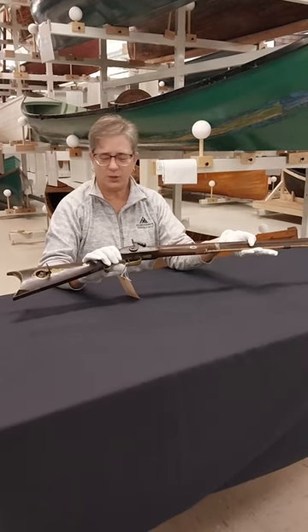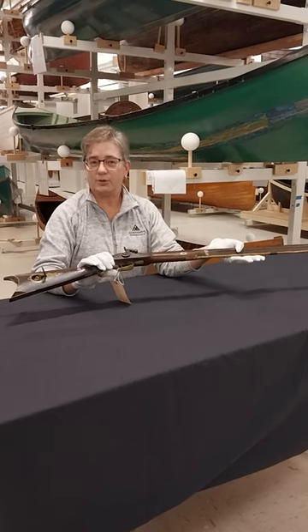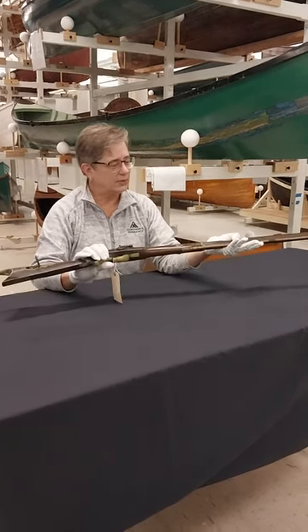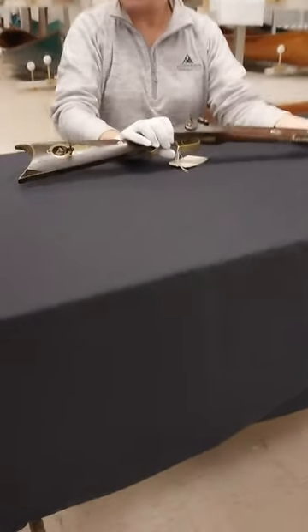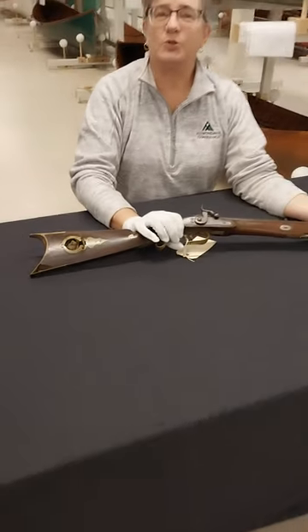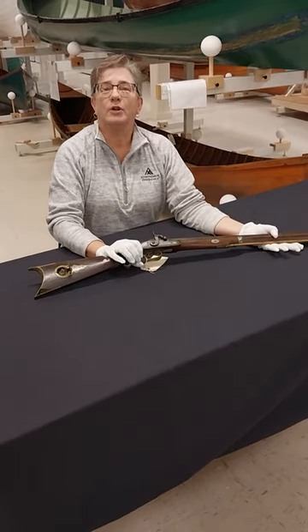This was made between 1850 and 1860 by a man named Martin Buswell who had a business on Glen Street in Glens Falls. This is a percussion muzzle loading hunting rifle with this wonderful little compartment in the stock to use to ram that down your barrel and get ready to shoot.